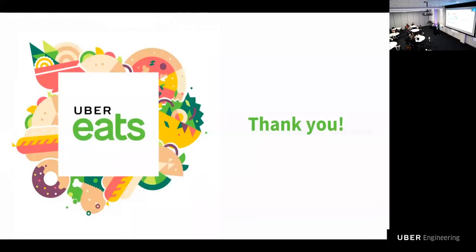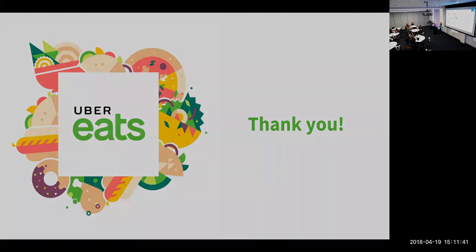And that's a wrap. As you can see, a lot of things happen from the tap of a button to taste buds. But we're only getting started — Uber Eats as a food platform is only two years old. 2018 is going to be a great year as we continue to scale and expand around the globe and impact more people's lives.